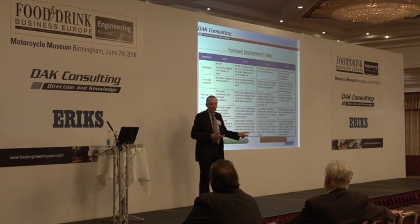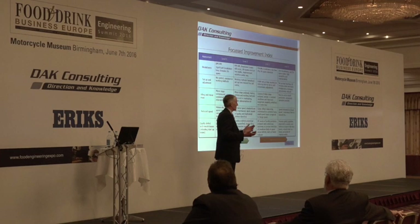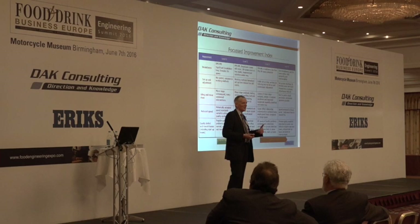The importance of a resilient process is that customers are always going to want something new. In terms of quality in the future — are customers going to want higher or lower quality? Higher. Cost? Lower. Speed? Faster. Legislation — more or less? More. So you can predict in general terms the direction the business is going to go.